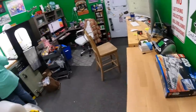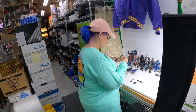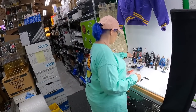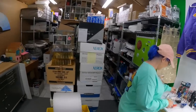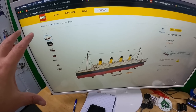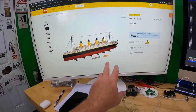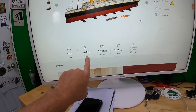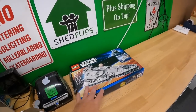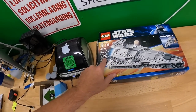Have you seen the Titanic Lego yet? I saw it online — it looks amazing. I ordered it for you for Christmas! It would be fun to build. This is the Titanic on the official Lego site — it's got 9,090 pieces. It's an amazing set.